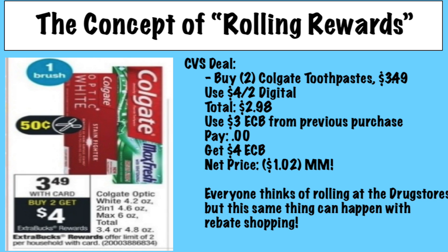Here's how drugstore couponers get around paying out of pocket — they roll their store rewards. They're not paying out of pocket because they're using their Extra Care Bucks or Register Rewards to cover the out-of-pocket cost. For example, Colgate toothpaste at $3.49 with a $4-on-2 digital coupon — you pay $2.98, use a $3 Extra Buck from a previous purchase, pay nothing, and get a $4 Extra Buck back. Basically making $1.02 without paying that $2.98 out of pocket.